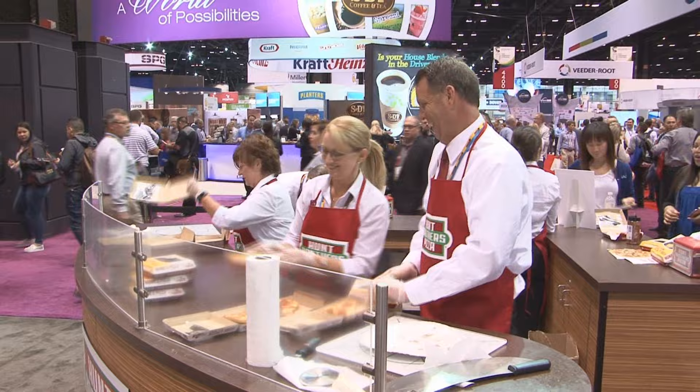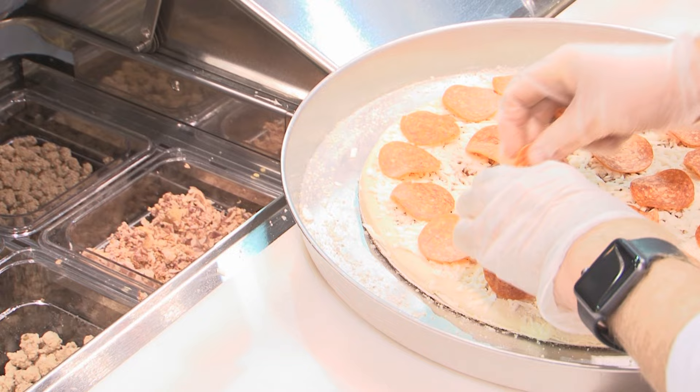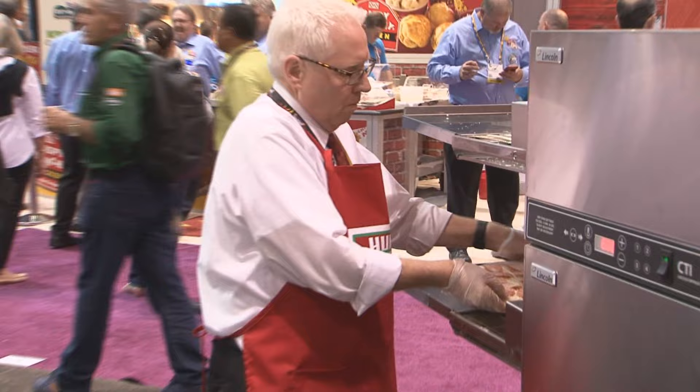All marketing that's put into your location is provided free of charge. The Hunt Brothers Pizza program consists of a number of pizzas including our original pizza, breakfast pizza, thin crust, and limited time offer options that are rolled out throughout the year.